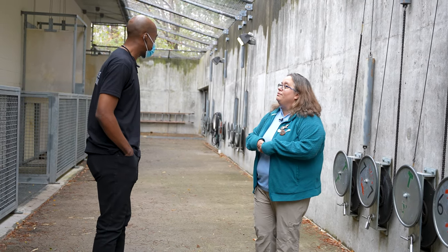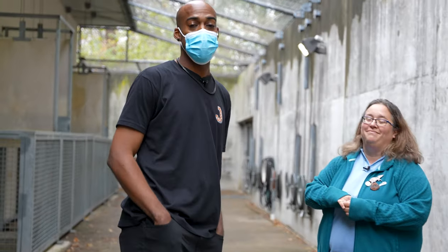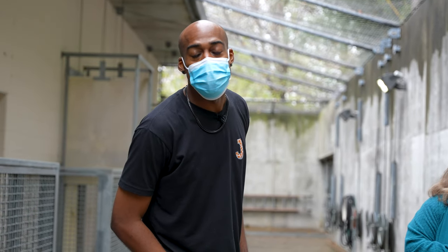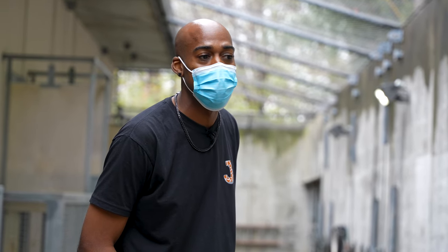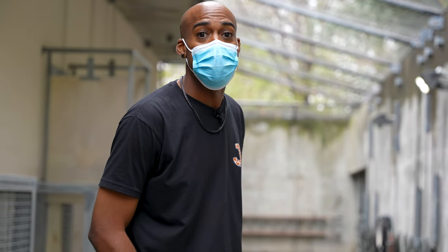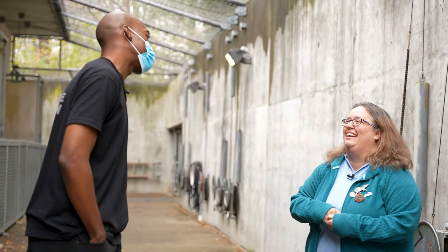The next place we're heading is indoors — we're going to go to our hoofstock section. I like to pretend I'm perfectly fine out here in my t-shirt, but I am absolutely freezing. So we're going to go inside now. I was trying to be tough, but I'm cold.